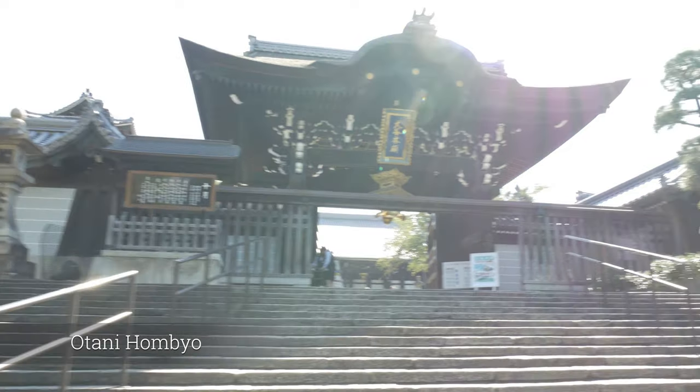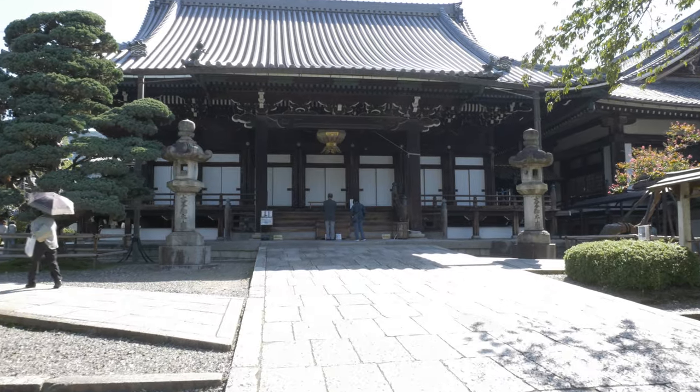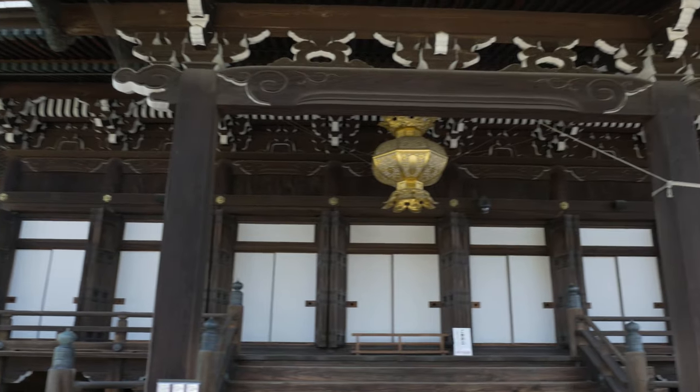The Otani Honbyu lies at the foot of the Higashiyama Mountains, more precisely below the slope that leads up to the Kiyomizu Dera. It's a temple complex and a mausoleum.